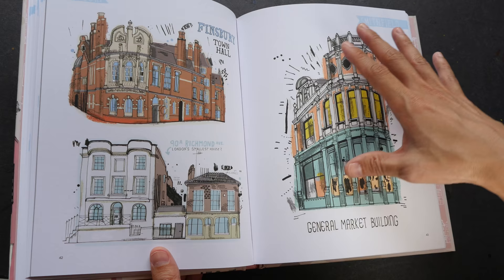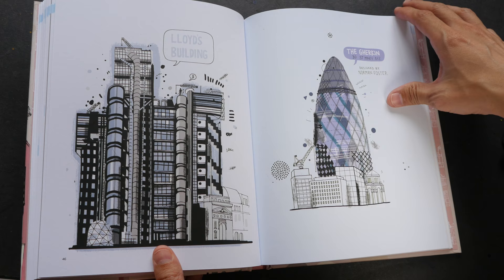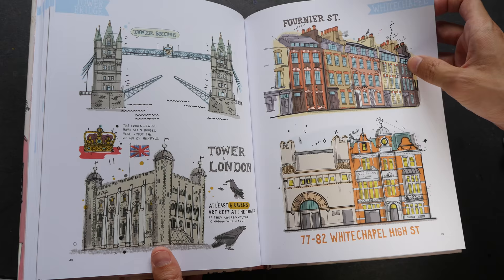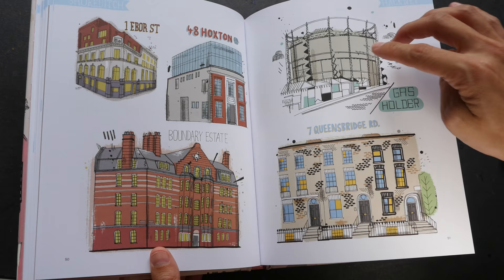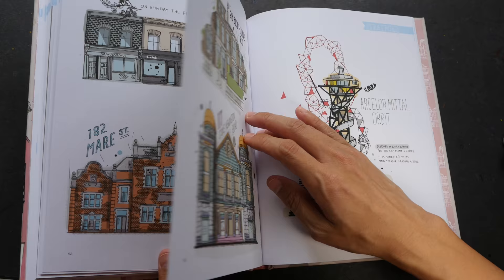Even though there are no people captured in the drawings, somehow they still look quite lively. I think that has to do with the dots and the squiggly lines outside of the buildings — it looks like a lot of activity is happening. All these lines, dots, and textures actually give some sort of action or liveliness to the drawings.